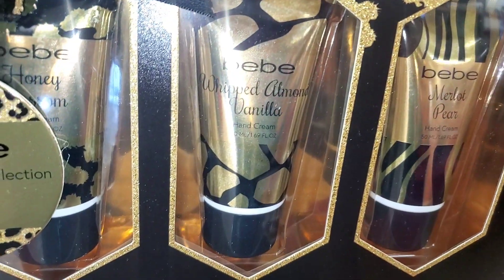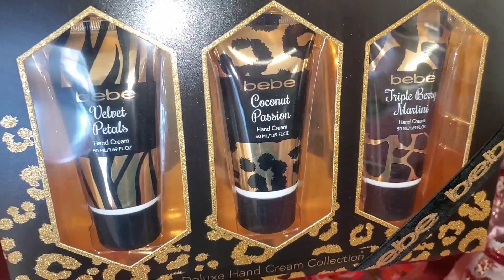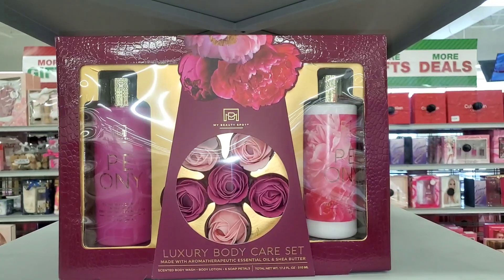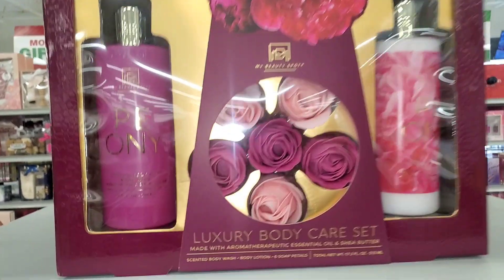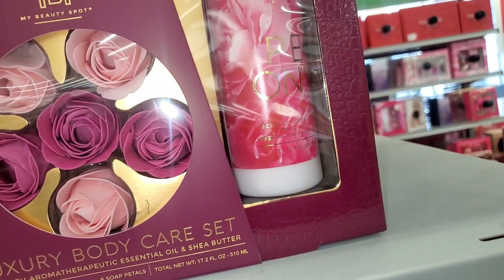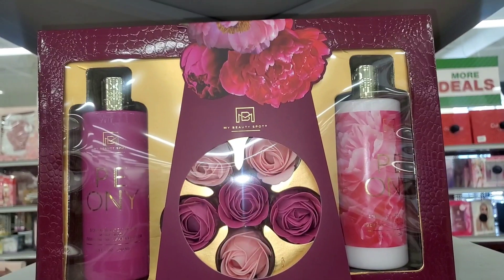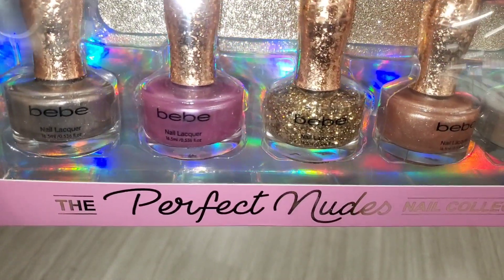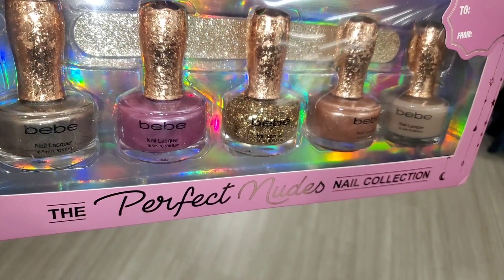They also had this BB hand cream set — really beautiful, you get Honey Blossom, Whipped Almond Vanilla, Coconut Passion, Triple Berry Martini, and Velvet Petals hand creams going for only eight dollars. They also had this set — I don't know the brand but the packaging is gorgeous — comes with body wash, body lotion, and six soap petals which are so beautiful, running for only $7.99. Also for BB they had a nail polish set with five nail polishes and a nail file for only eight dollars.